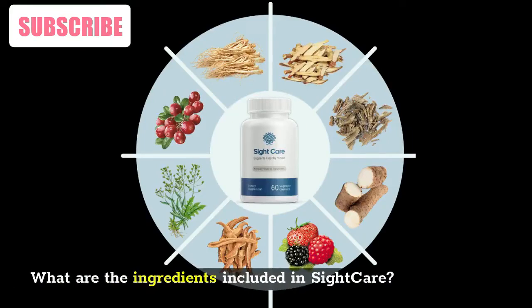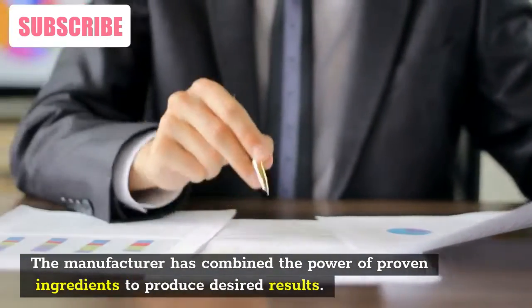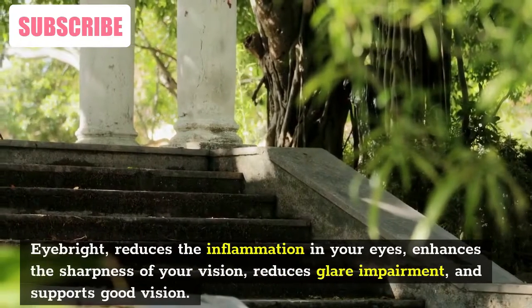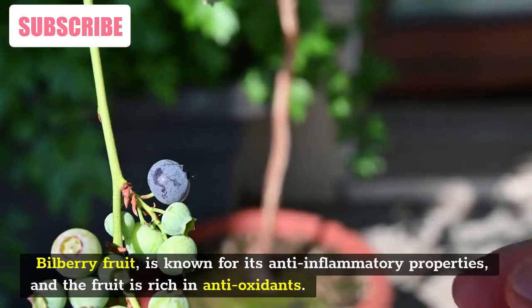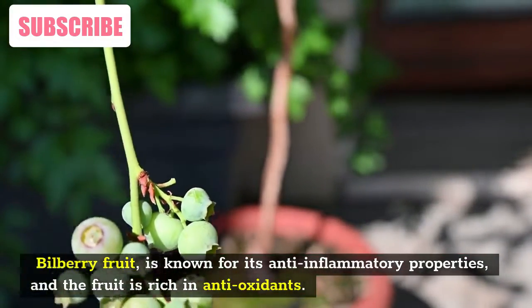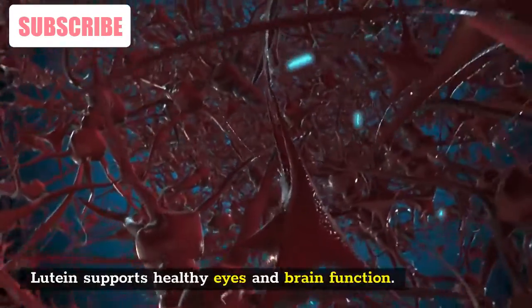SightCare includes 100% organic compounds to provide clear vision. The manufacturer has combined the power of proven ingredients to produce desired results. The ingredients present in SightCare are: Eyebrite, which reduces inflammation in your eyes, enhances the sharpness of your vision, reduces glare impairment, and supports good vision. Bilberry fruit, known for its anti-inflammatory properties and rich in antioxidants. Quercetin, an amazing plant that protects eye pathways from infection and restores your vision. Lutein, which supports healthy eyes and brain function.